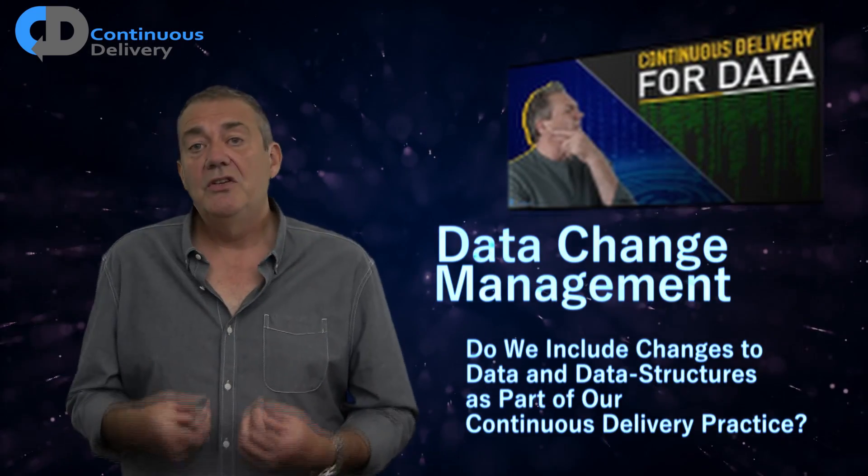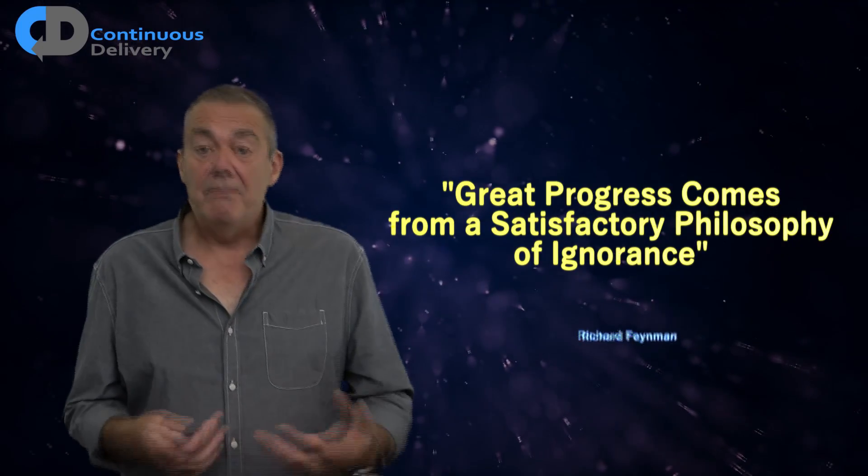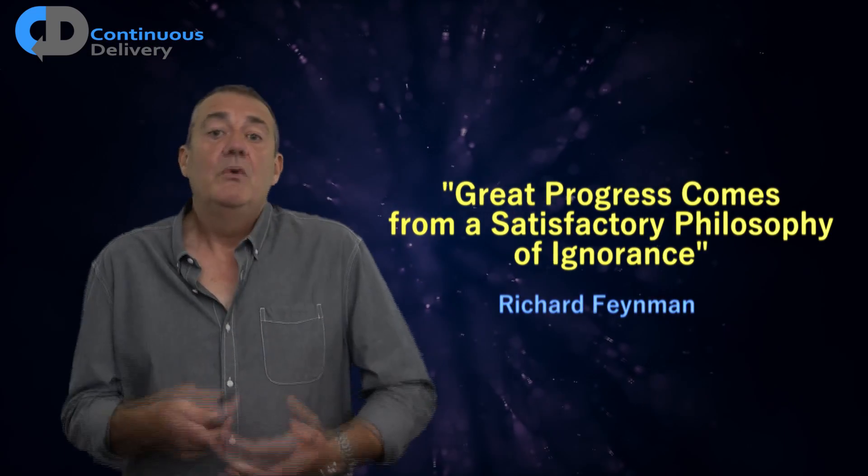Last in my list of six things: data change management. Do we include the changes to data and data structures as part of our continuous delivery process and pipelines? In a philosophical sense, continuous delivery, DevOps, and science really are based on the assumption that we may be — and probably are — wrong. Our ideas are going to be tested. We're not just going to trust our guesses. We work to check our ideas in ways that allow us to recover fairly easily if we are wrong. As we learn more, we'd like to be able to change our minds about the data structures and stores that we use in production — how will we change them, migrate the data, and update those structures? We need to build that into our development processes, practices, and testing approach.